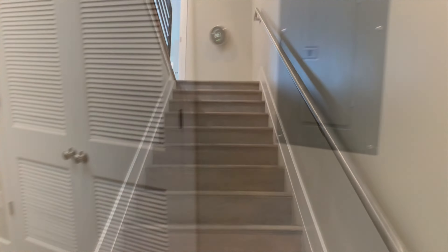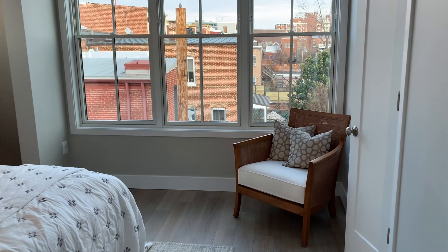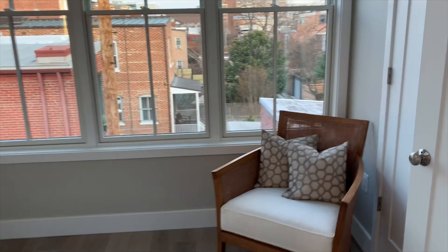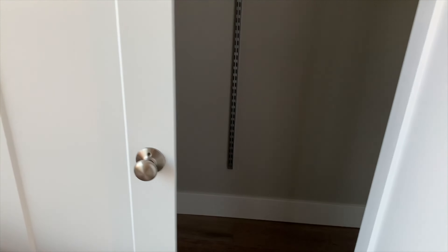The stairs lead to the second floor. The eastern bedroom with the ensuite bathroom would be the master. You can get a sense of the size and light here — there are double doors for the closets, and the closet extends all the way through.